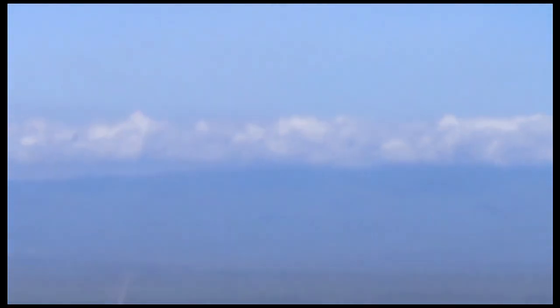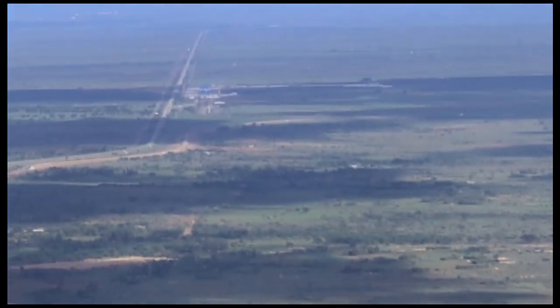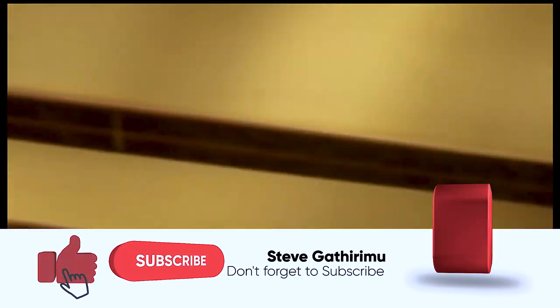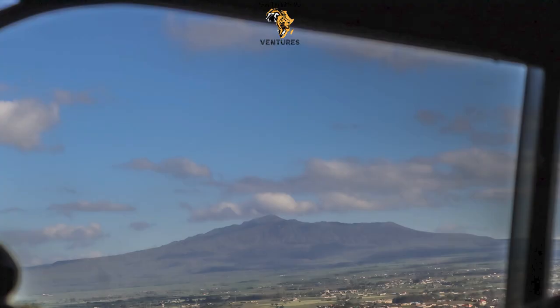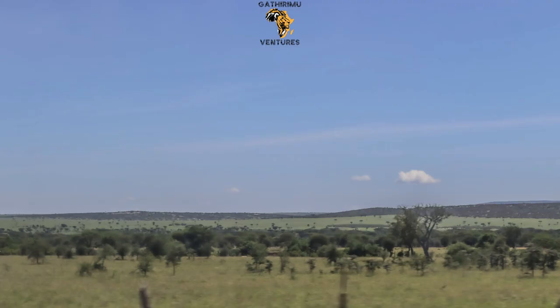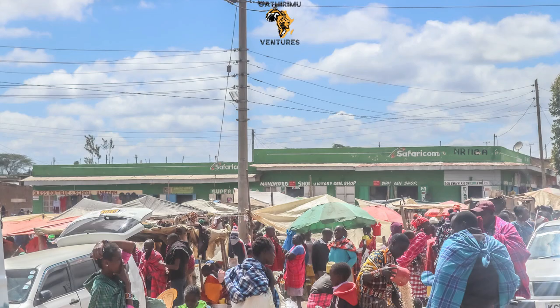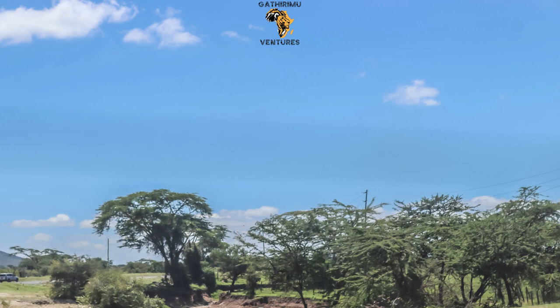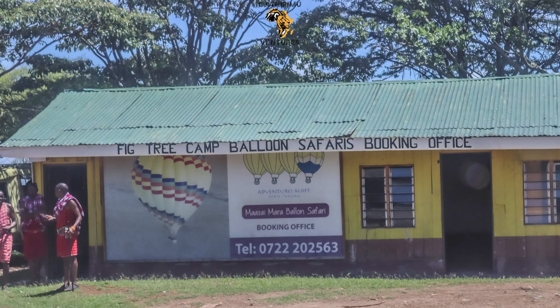On this particular day, we met in Nairobi at 6:30am and left for Masai Mara at 7:30am. We used the Great Rift Valley Road along Maima Hill, where you can see the Great Rift Valley. Our first stopover was in Nairobi town where we had a short break, then we went straight to Masai Mara.